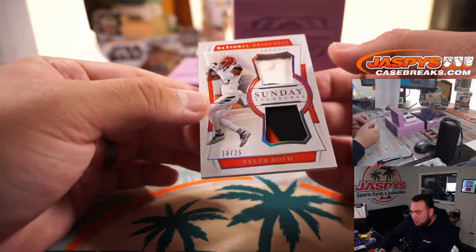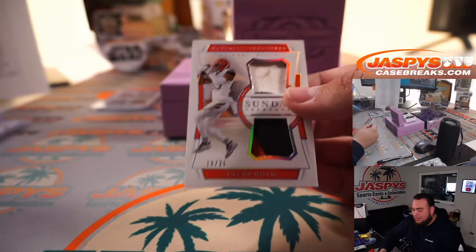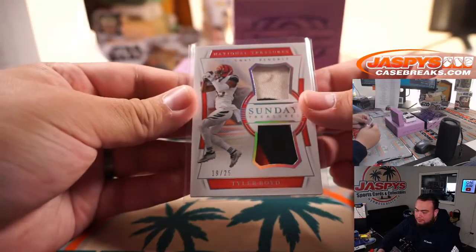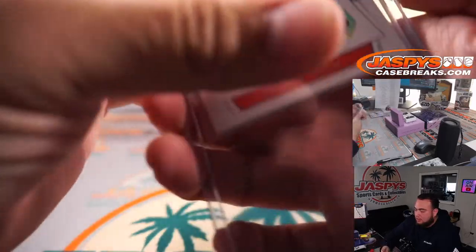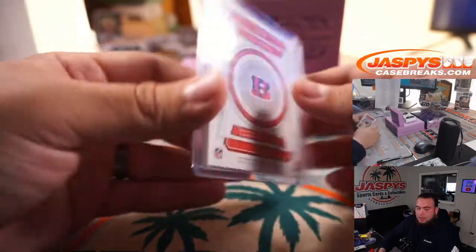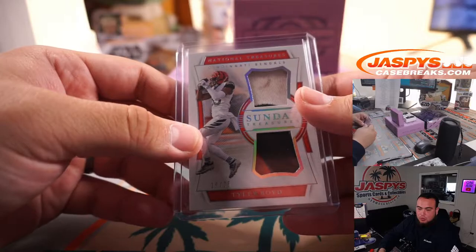We have a Sunday Treasures, 19 out of 25, Tyler Boyd for the Bengals. Little dirty white patch right there. Bengals — that is going to Tom.